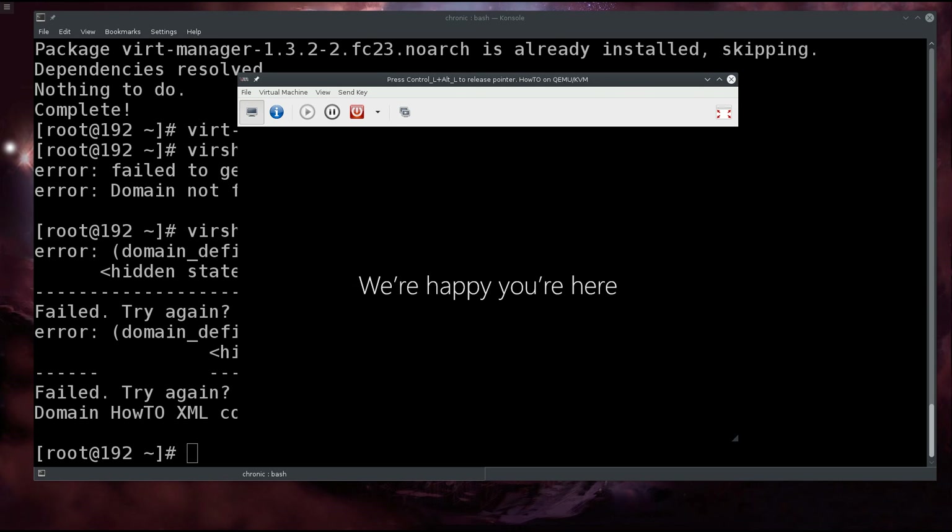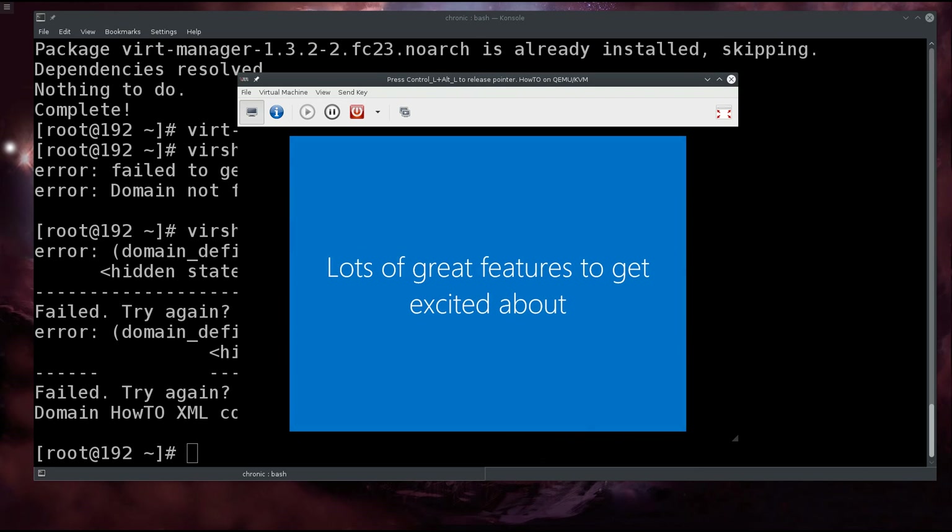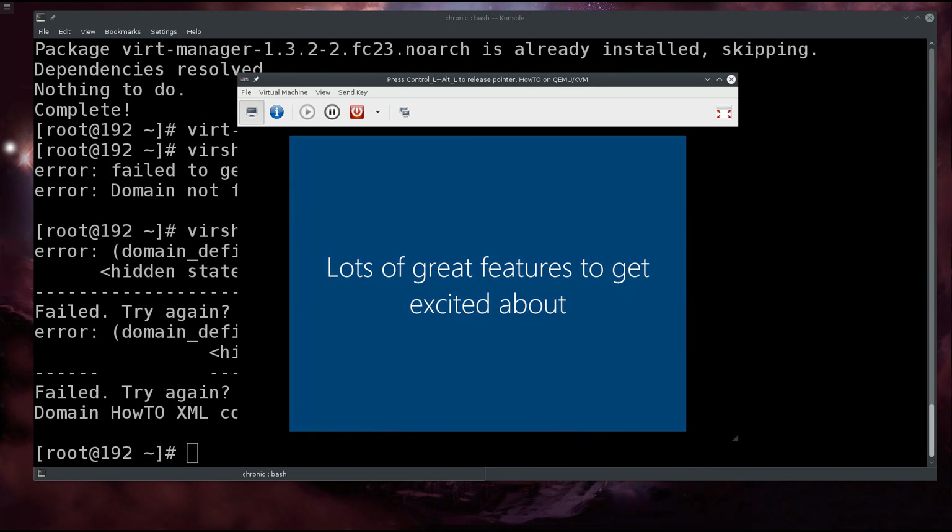'We're happy that you are here, lots of great features to get excited about' — come on, please do not torment me. It's changing colors in the background, very impressive. Whoever invented this notion of having to wait through a post-installation process — I do not understand what it's doing in the background that takes so long. Just boot the machine, how hard can it be?